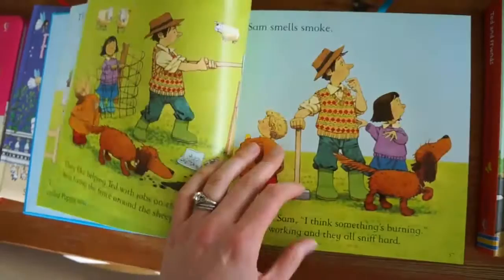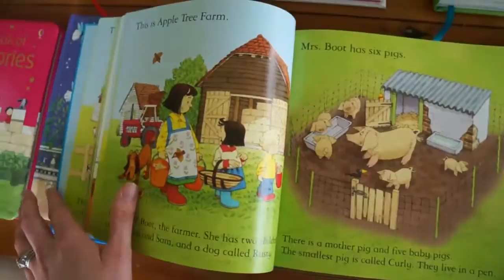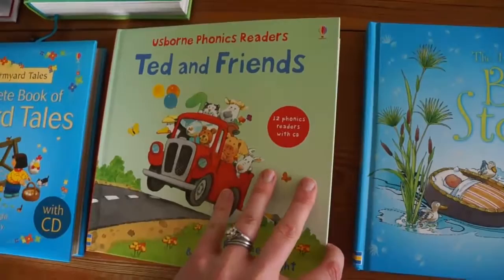Farmyard Tales has 25 stories included and follows a little family with two kids and everything that happens on the farm. I love this one especially because it includes a CD. There are three books from Usborne that include CDs — my son's favorite pastime is to read books on tape. Those three are Farmyard Tales, Ted and Friends, which are part of the Usborne readers compiled into 12 books in one, and Bible Stories.